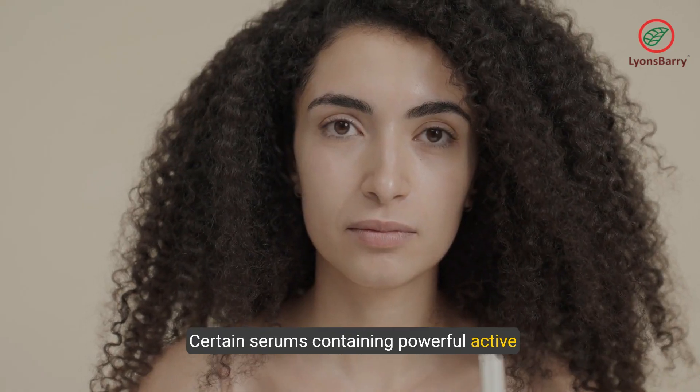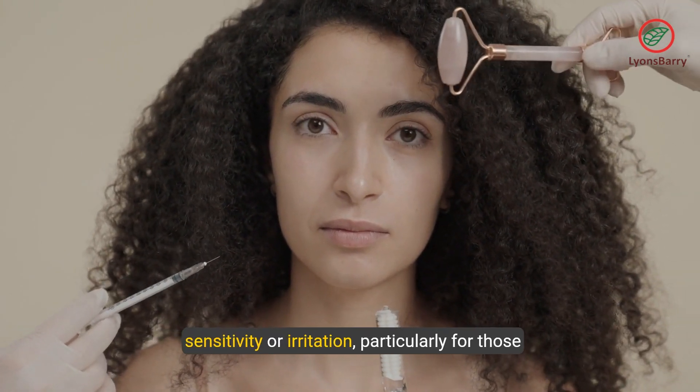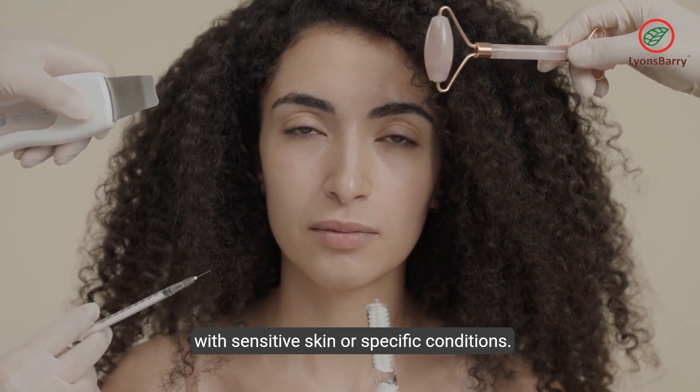Certain serums containing powerful active ingredients like retinol or AHAs can trigger sensitivity or irritation, particularly for those with sensitive skin or specific conditions.